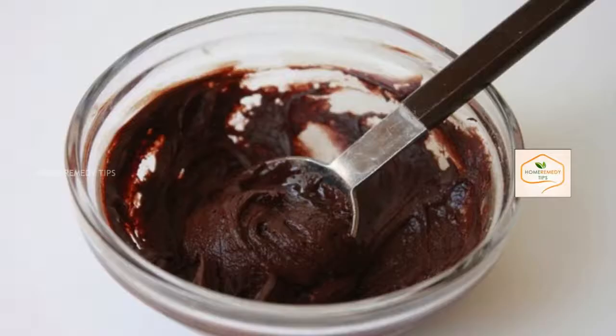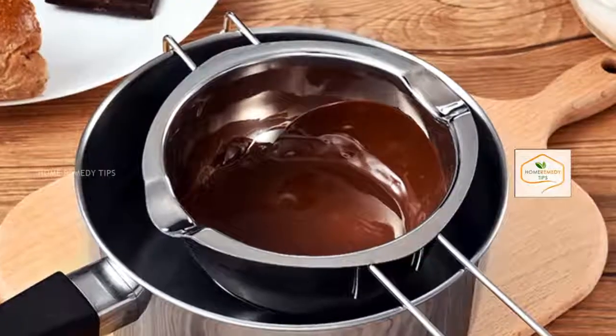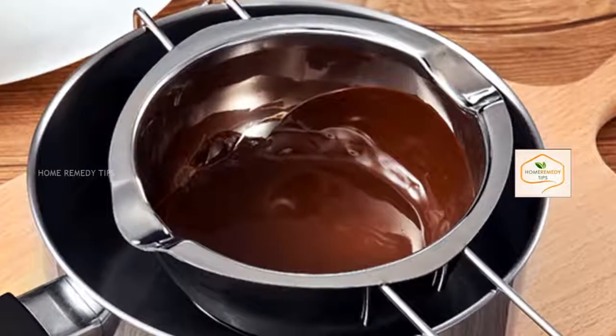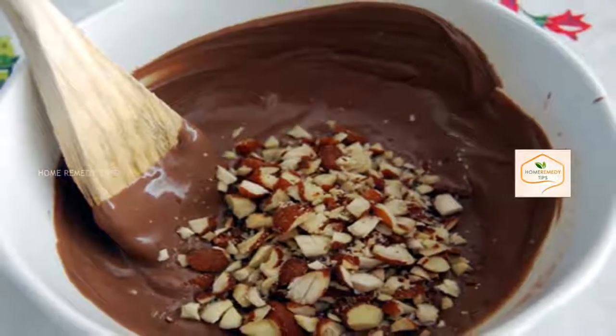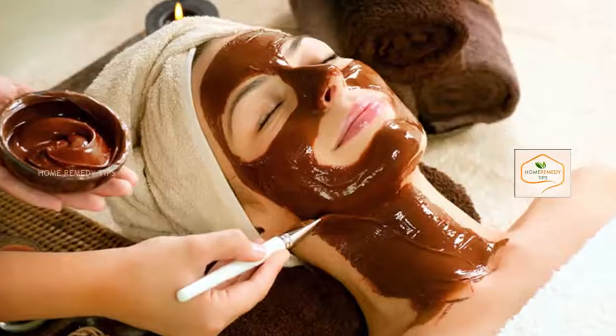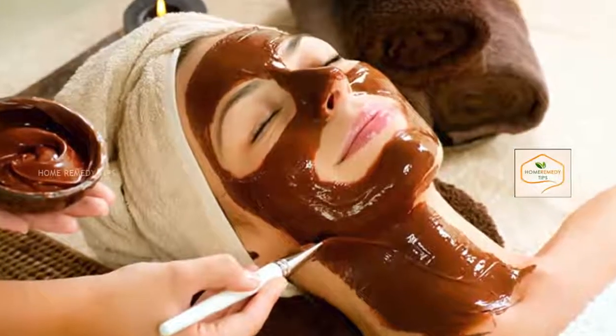Take any dark chocolate such as Bourneville, Temptation, or any imported one. Melt this chocolate in a boiler for five minutes by putting a few pieces of chocolate in a bowl and placing it over a flame. Once it is completely melted, take it out into a small bowl. Now mix two spoons of crushed almond paste into it.